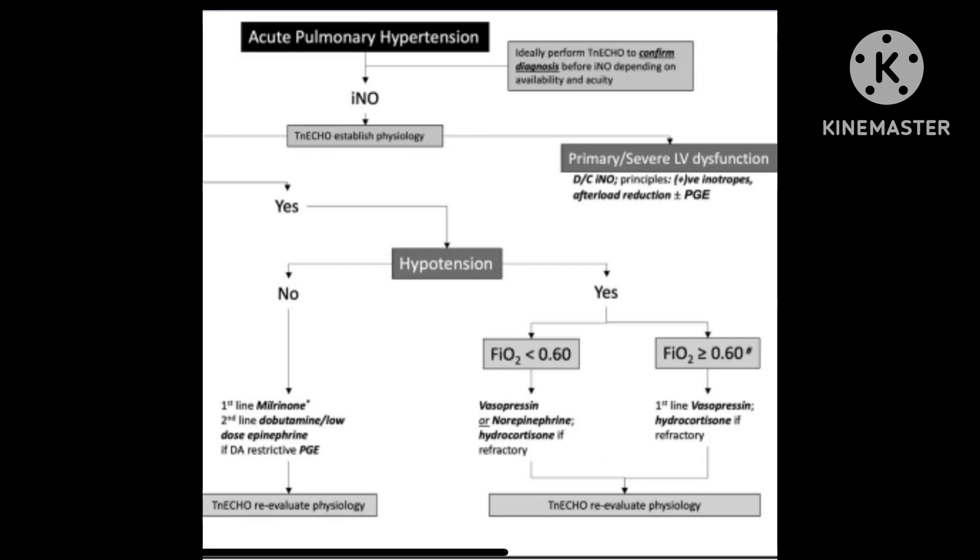If there is hypotension, you would have to be careful. If the FiO2 is less than 0.6, you could go for vasopressin or norepinephrine. If the FiO2 is more than 0.6, the first line is vasopressin and hydrocortisone is used for refractory cases.